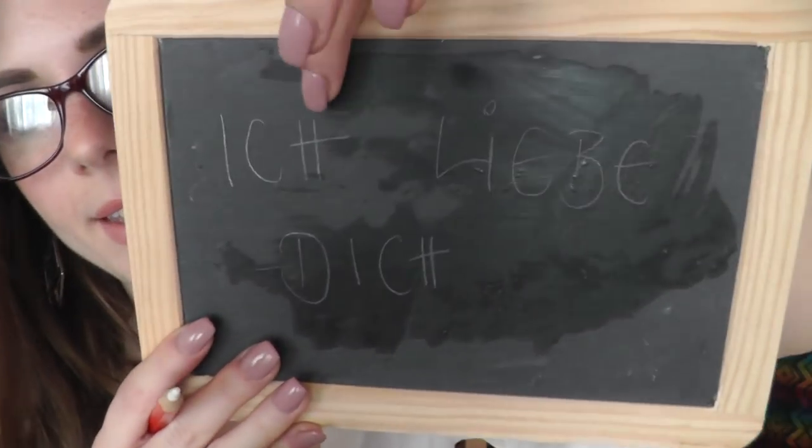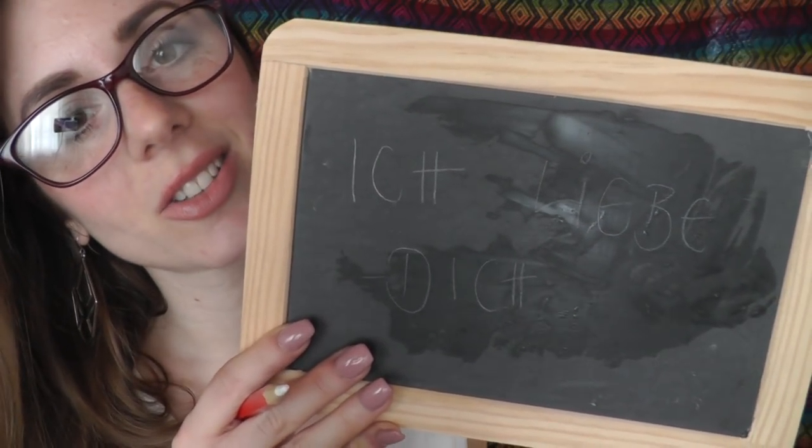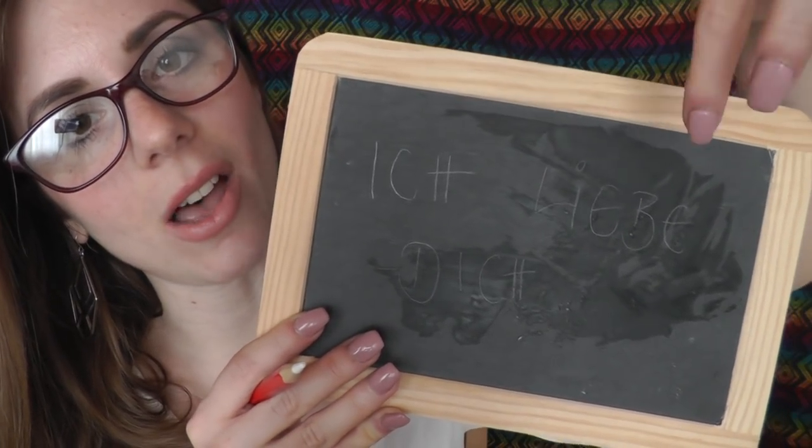I guess you want to know how you would say 'I love you' — everybody wants to know that in every language. So this means 'ich liebe dich'. Ich liebe dich. Ich liebe dich. I love you.